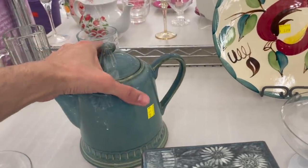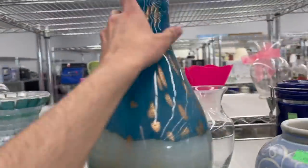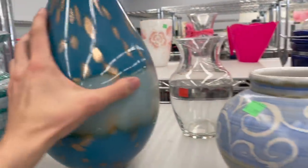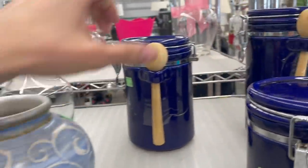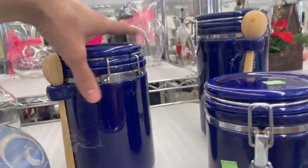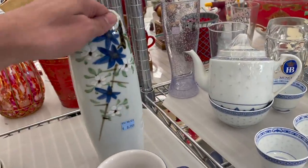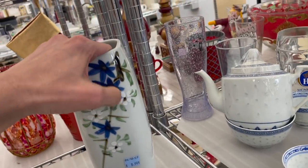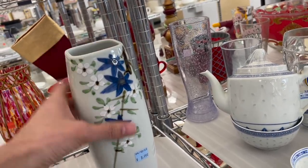Sakura teapot — nice glaze on there, I like that blue. Love that bronze. We have this pottery. Take a look at that vase — it looks like it's Japanese, Asian. Has a nice enamel on it. That white is on the outside, that's pretty.